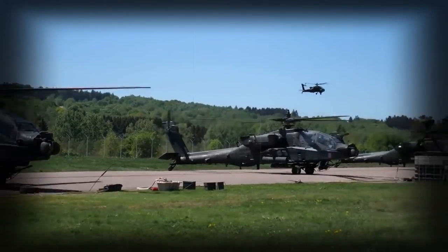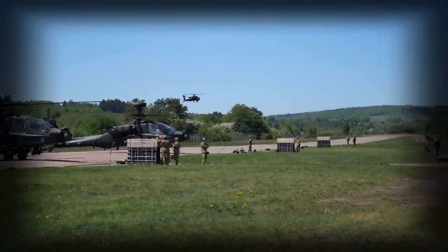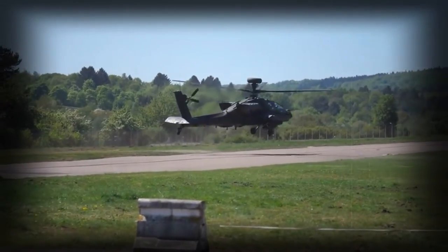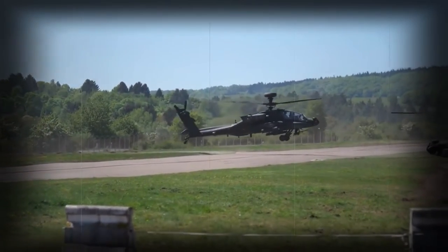The AH-64E Attack Helicopter is the latest version of the AH-64, used by the U.S. Army. It is also known as Apache Guardian. Until 2012 it was designated as AH-64D Block III.